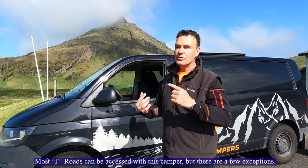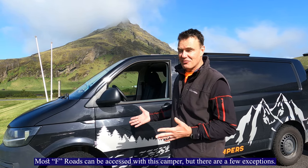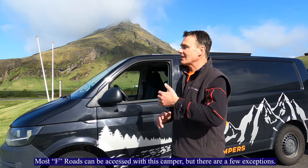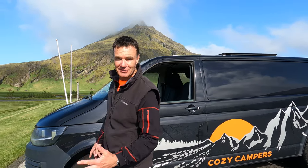If you're only going to do the ring road you don't really need a 4x4, but the flexibility of having a 4x4 means you can go anywhere you want, and depending on the weather it might be better in one spot than another. I personally recommend a 4x4 all the way. Let's go and look at the features of this camper.